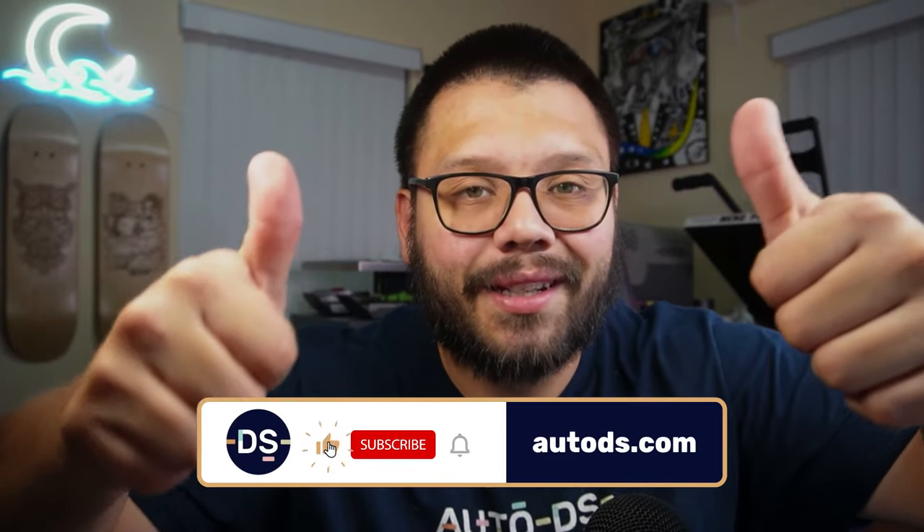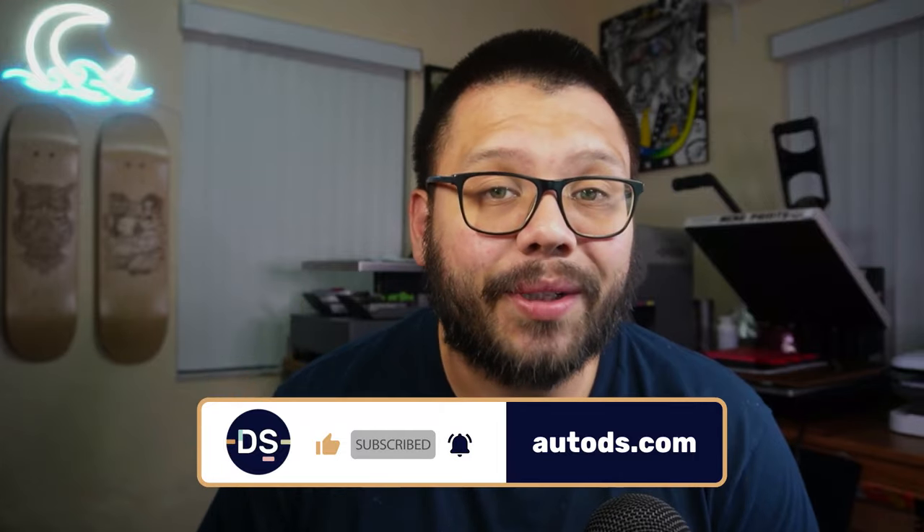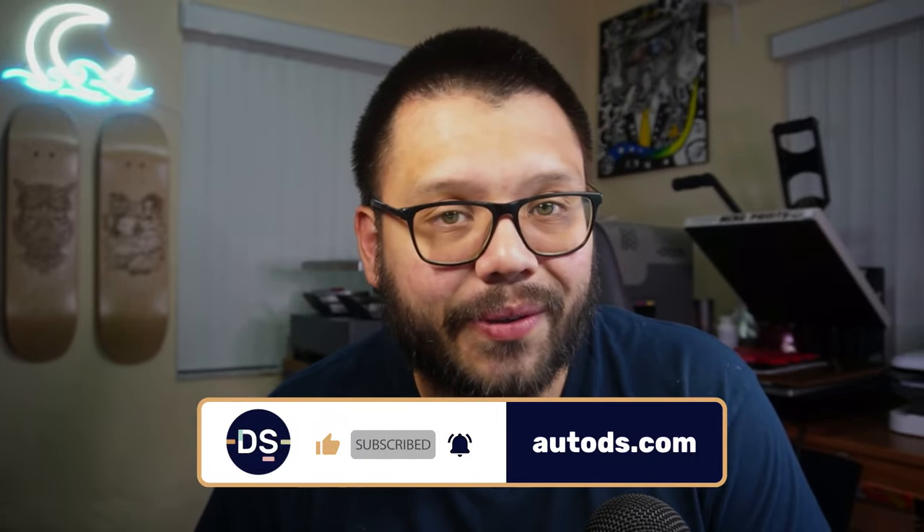And there you have it — those were the top furniture products you should be dropshipping in 2024. As you saw, a lot of these products have the potential to make you a lot of money. Furniture is a very lucrative niche because they're such big items — they're all functional, they all have a purpose, and the different qualities and sizes allow you to hit different price ranges. If you enjoyed this video, go ahead and smash that like button, hit subscribe, and ring that notification bell so you don't miss out on any future dropshipping videos. My name is Mario with AutoDS, and I'll catch you all next time.